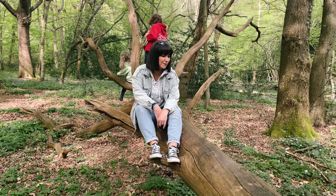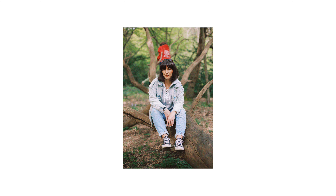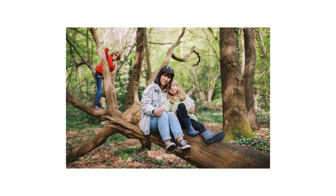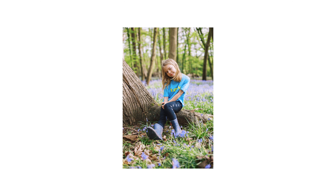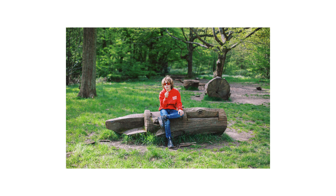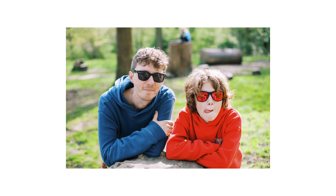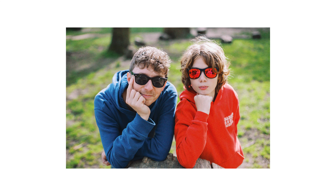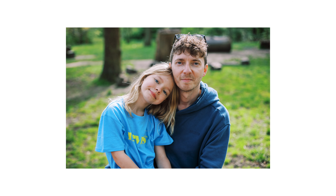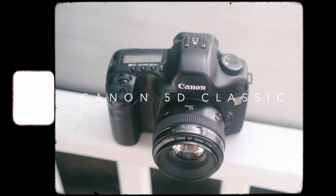See, now I've got to take a picture of you right there — it's almost like you did it on purpose. So in today's video I'm going to be talking about the Canon 5D original, otherwise known as the Canon 5D Classic.